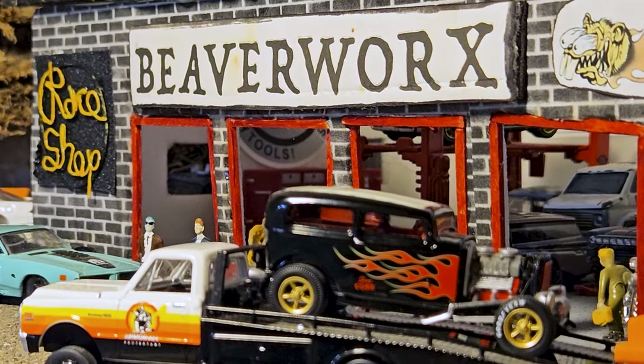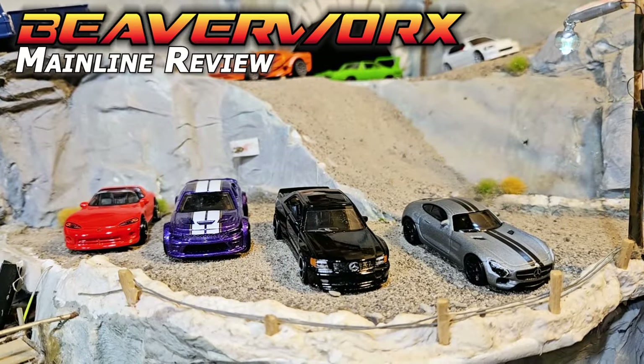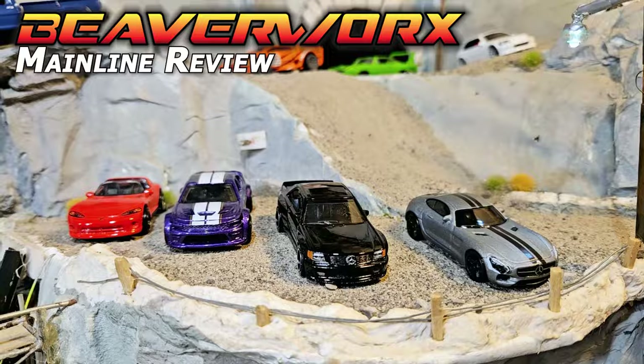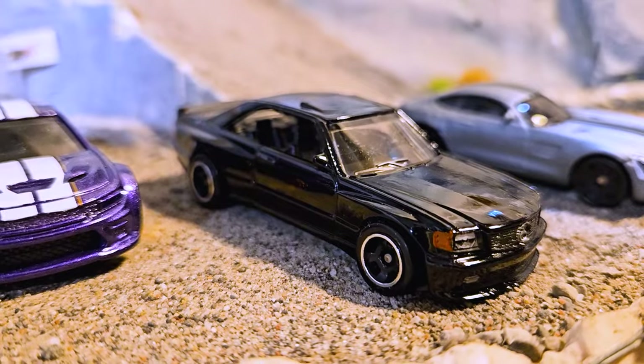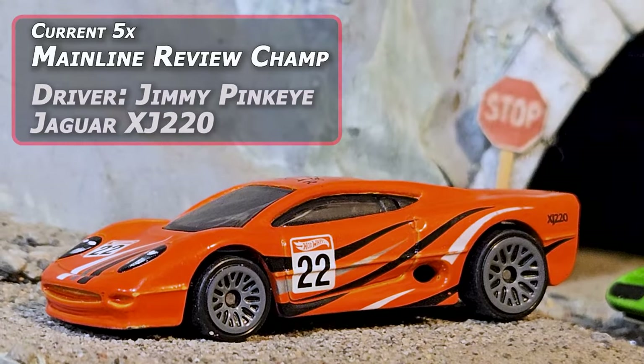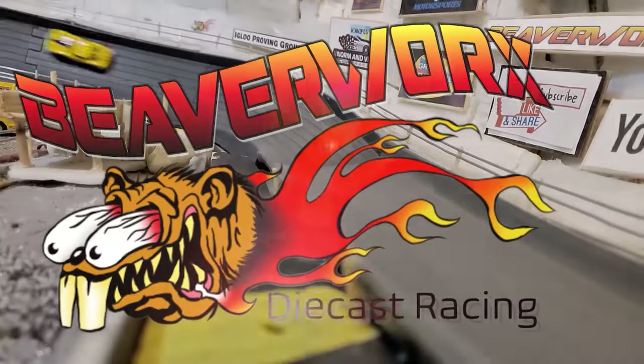It's Beaverworks Diecast Racing and the Igloo Proving Grounds mainline review, and this is going to be the Daimler Duke. We've got two Mercedeses and two Dodges, all getting ready to take a shot at the mainline review champ, Jimmy Pinkeye and that Jaguar. All coming up on Beaverworks Diecast Racing.